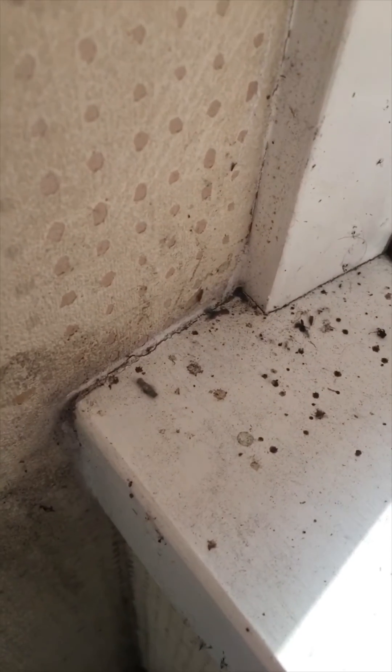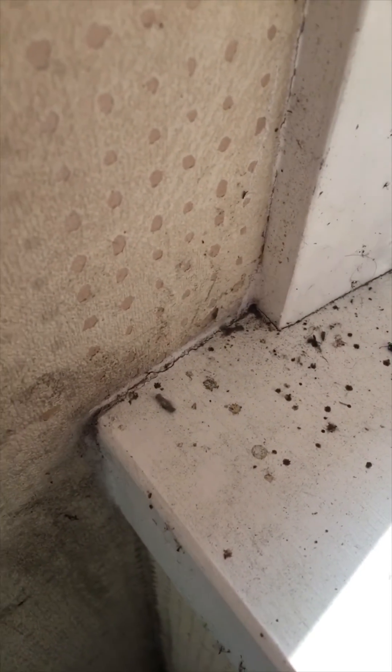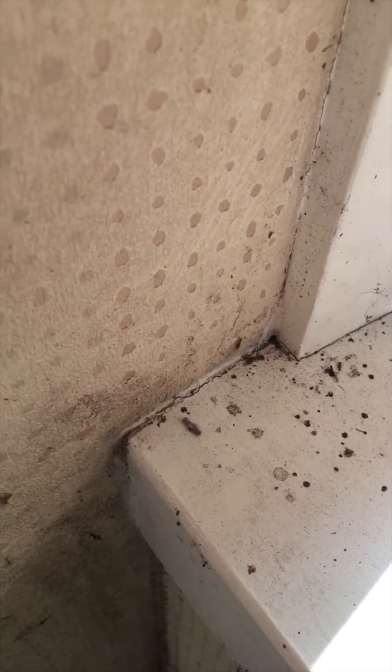I've popped it out here on the windowsill of the porch. It'll probably crawl up this wall here and go and pupate.